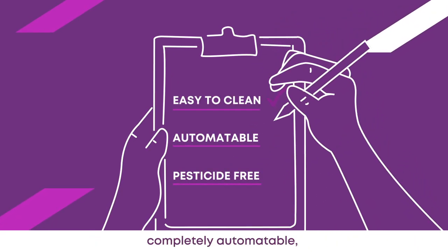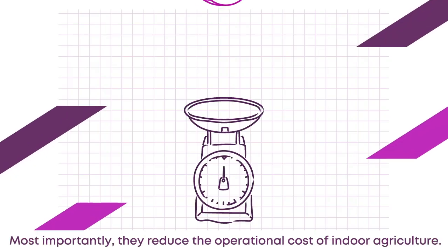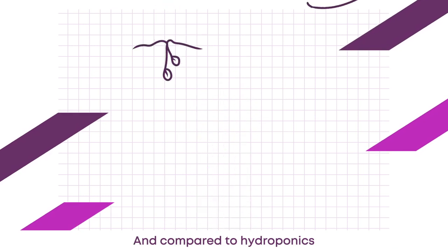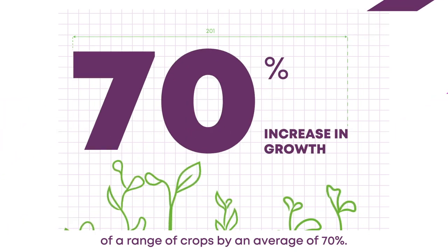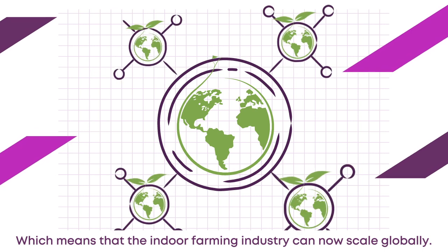These systems are nozzle free, easy to clean, completely automatable and can be run without the need for pesticides. Most importantly, they reduce the operational cost of indoor agriculture. And compared to hydroponics, they increase the growth rate of a range of crops by an average of 70%, which means that the indoor farming industry can now scale globally.